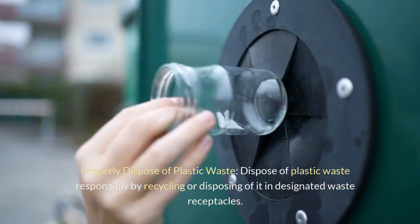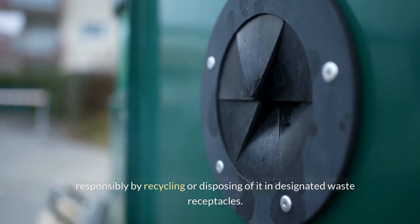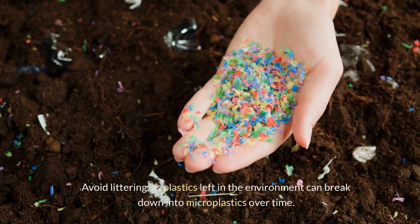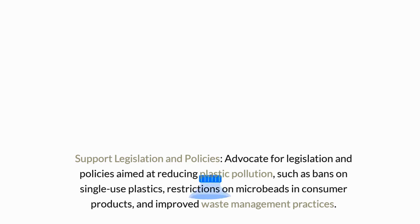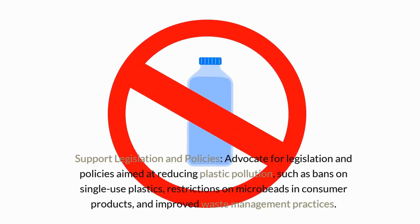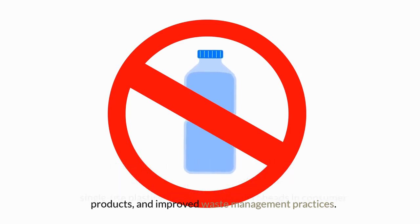Properly dispose of plastic waste: dispose of plastic waste responsibly by recycling or disposing of it in designated waste receptacles. Avoid littering, as plastics left in the environment can break down into microplastics over time. Support legislation and policies aimed at reducing plastic pollution, such as bans on single-use plastics, restrictions on microbeads in consumer products, and improved waste management practices.